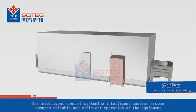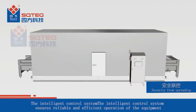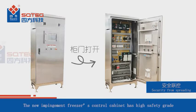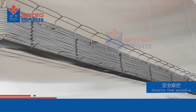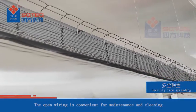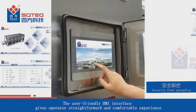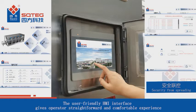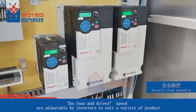The intelligent control system ensures reliable and efficient operation of the equipment. The control cabinet has a high safety grade with safety interlocks guaranteeing reliable operation. The open wiring is convenient for maintenance and cleaning. The user-friendly HMI interface gives operators a straightforward and comfortable experience, and fans and drive speeds are adjustable by inverters to suit a variety of products.